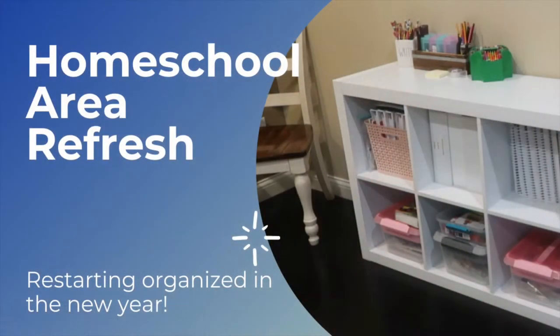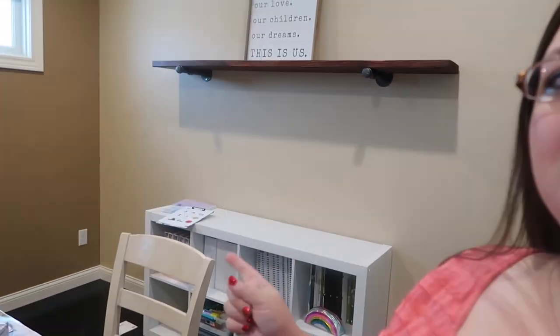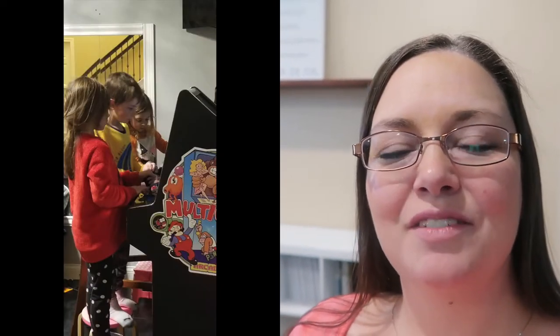Hello and welcome back to The Absolute Mom. Today I am taking you along as we reorganize our homeschool items. It is January of 2021. We are still in the same school year, but we are moving the items from where they originally were to the dining room. My husband wants some of his arcade games where this cubby was, and I am willing to do that. I think it is a fine idea.